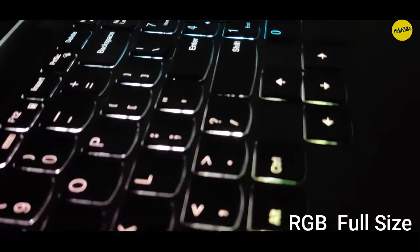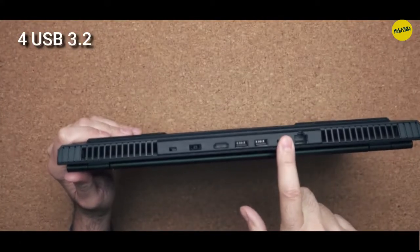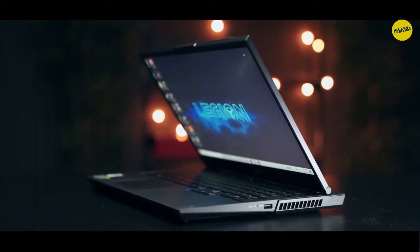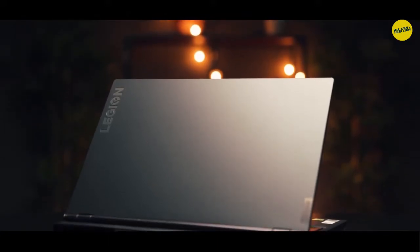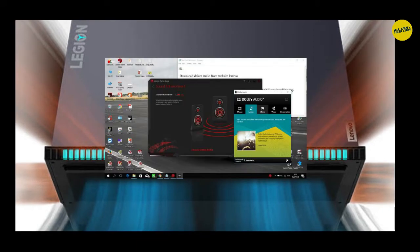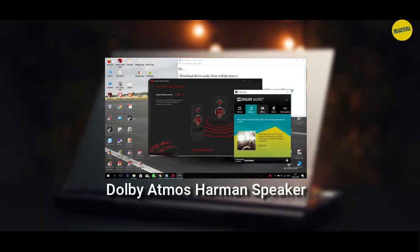The keyboard has a full-size RGB backlit layout. It has a total of 4 USB 3.2 ports, 1 USB Type-C, 1 HDMI, 1 Ethernet port, 1 charging port at the back, and 1 headphone jack. The exhaust is at the bottom, sucking air and releasing it through the back and sides. It also has Dolby Atmos Harman Speakers which give you 360-degree surround sound.